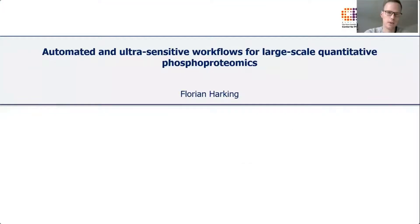Hello and welcome everybody. My name is Florian Hawking and I'm a PhD student with the group of Jesper Olsen in Copenhagen. Today I'm going to talk about automated and ultra-sensitive workflows for large-scale quantitative phosphoproteomics.